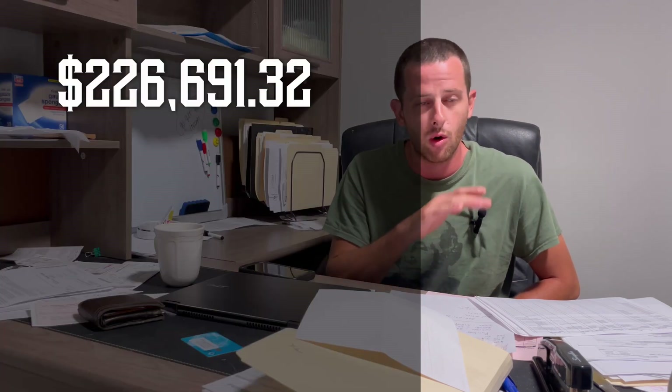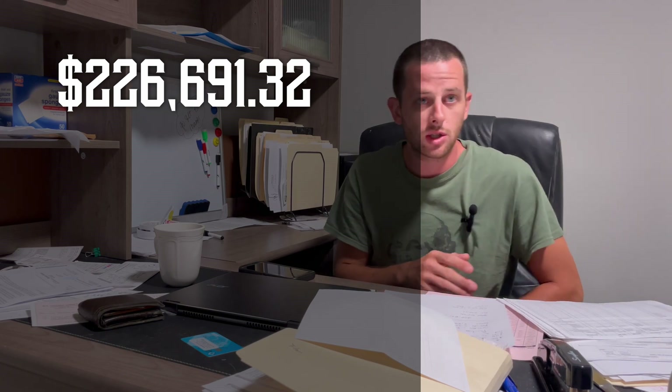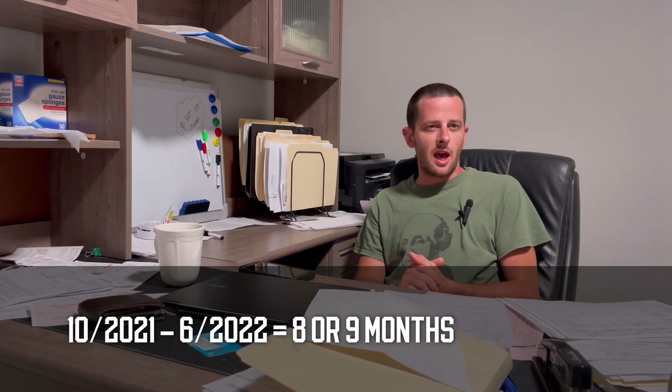That brings us to a grand total of $226,691.32 all in. The project ran from October 21st to June 28th — so about a little under nine months.